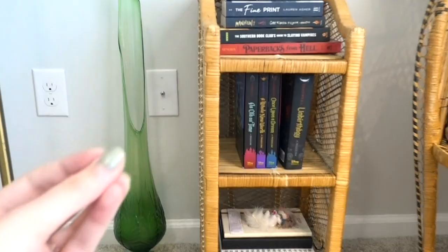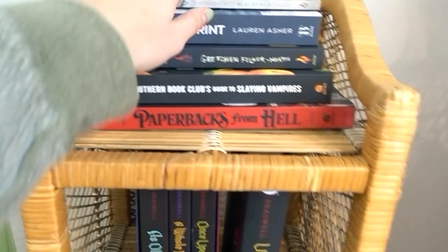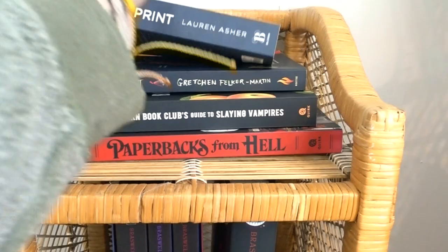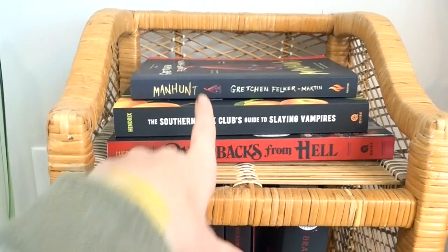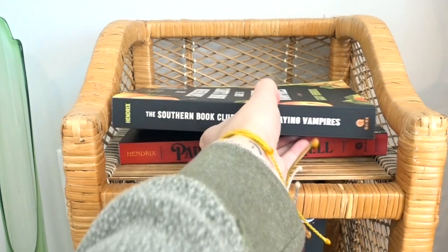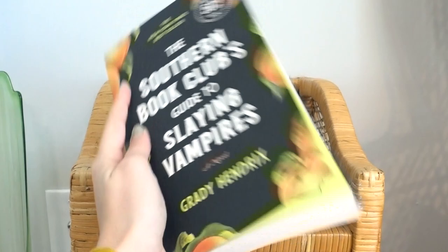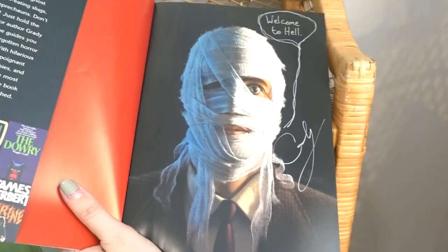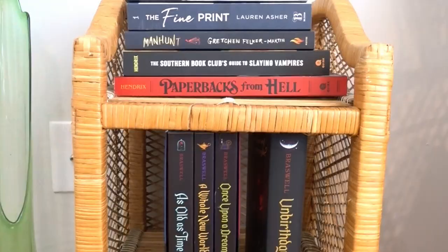These are also the books I most recently bought, so we'll do a little baby book haul. I have 'Nothing But Blackened Teeth,' a very short read, hoping to read this next. I have 'The Fine Print' by Lauren Asher — I want to start this series, everybody keeps talking about it. I have 'Manhunt' by Gretchen Felker-Martin — I am so excited for this one. And of course, I'm a Grady Hendrix fan: 'The Southern Book Club's Guide to Slaying Vampires,' which is also set in Charleston, and 'Paperbacks from Hell,' which is a signed copy — it says 'Welcome to Hell, Grady.'